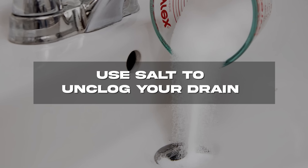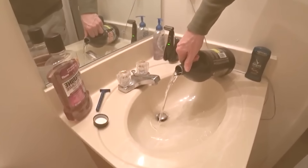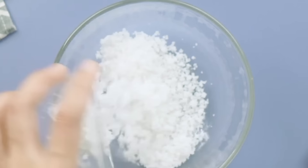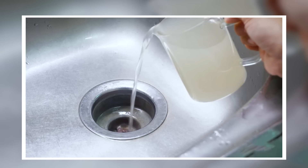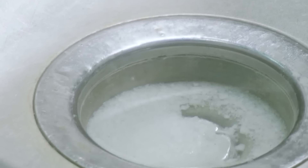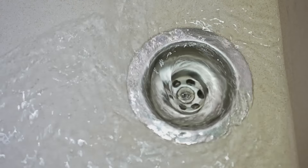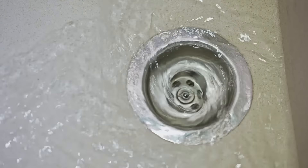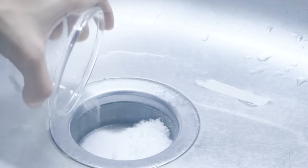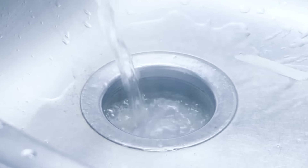Use salt to unclog your drain. A clogged drain can be a nightmare, but instead of reaching for chemical drain cleaners, try salt. Pour about half a cup of salt down the drain — because it's abrasive and coarse, it will chew through many clogs by itself. Follow with boiling water. Alternatively, mix a cup of salt with a cup of vinegar and some lemon juice, pour it down the drain, let it sit for about 15 minutes, then rinse with boiling water.